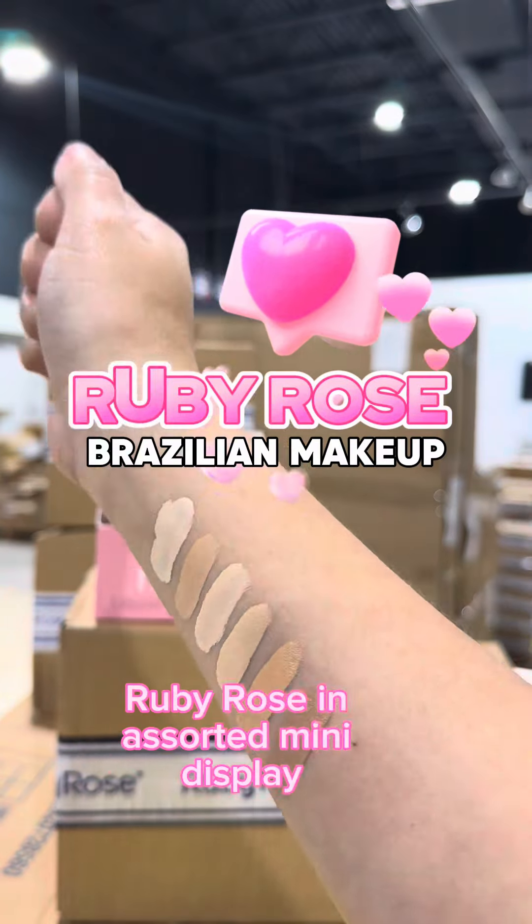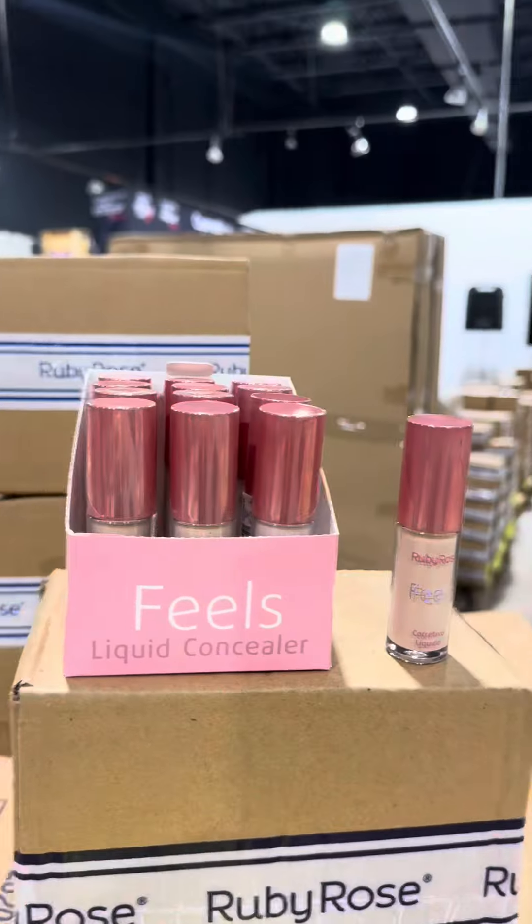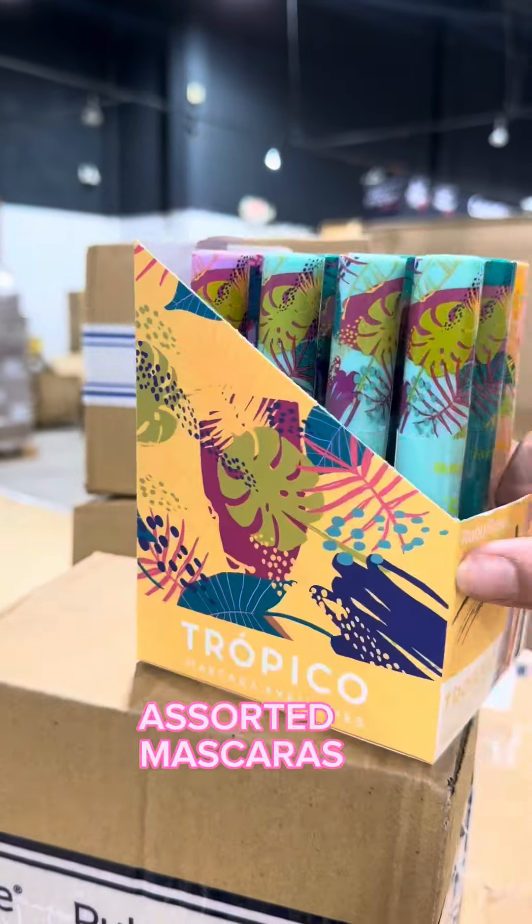Finally, because you asked for it — Ruby Rose assorted mini display concealers at two dollars, coming in light to medium shades. Also included are assorted mascaras at one dollar and eighty cents per unit.